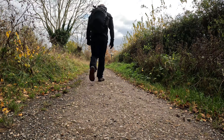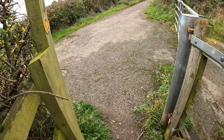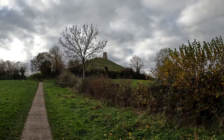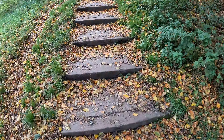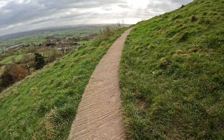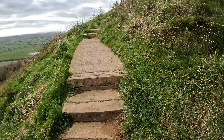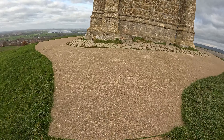Now I'm off to Glastonbury Tor — my last location of today. There she is, Glastonbury Tor!